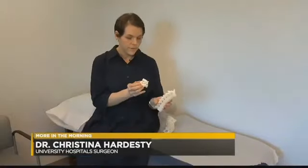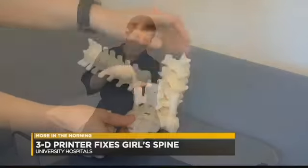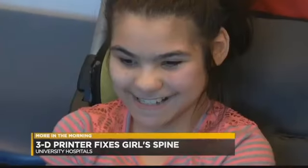At the time of the surgery, I take this guide, try it first on the model, and then place it right onto her spine. I then am able to drill through these two little tiny holes and then place the screws where the holes have been created. One month later,